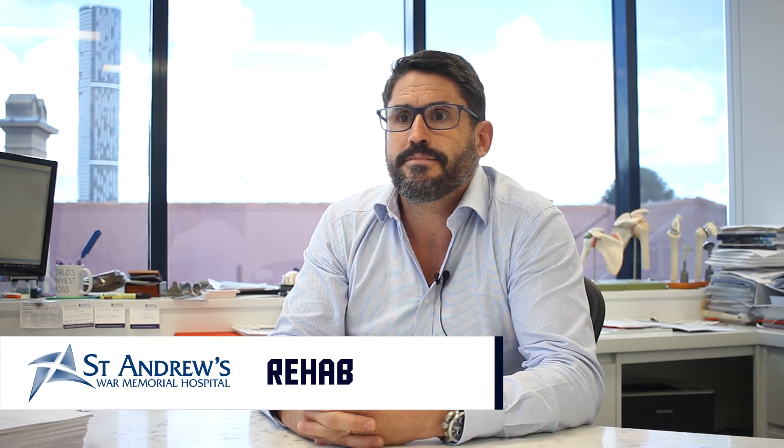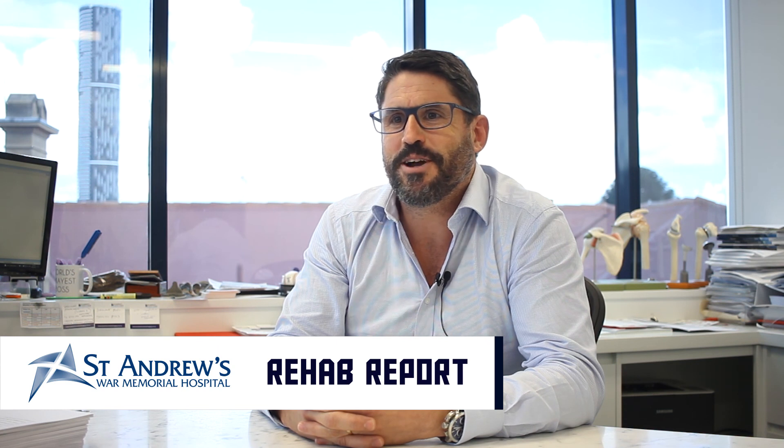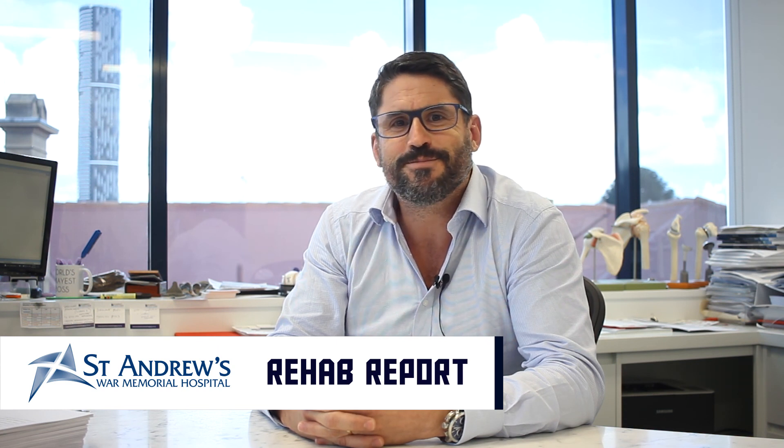Awesome. Well, thanks so much for your time, Kelly. No, Josh, you're welcome. Great to see you and it's great to be with the North Devils. Thanks very much. Cheers.